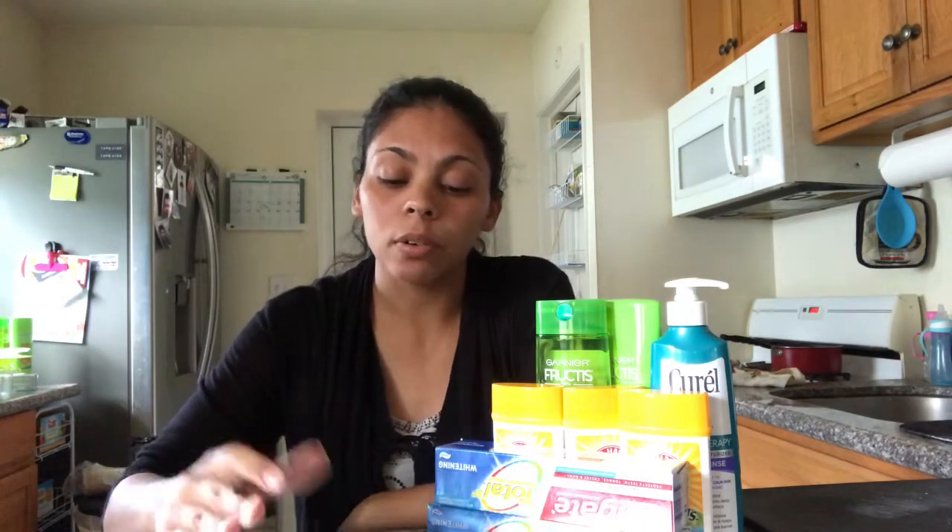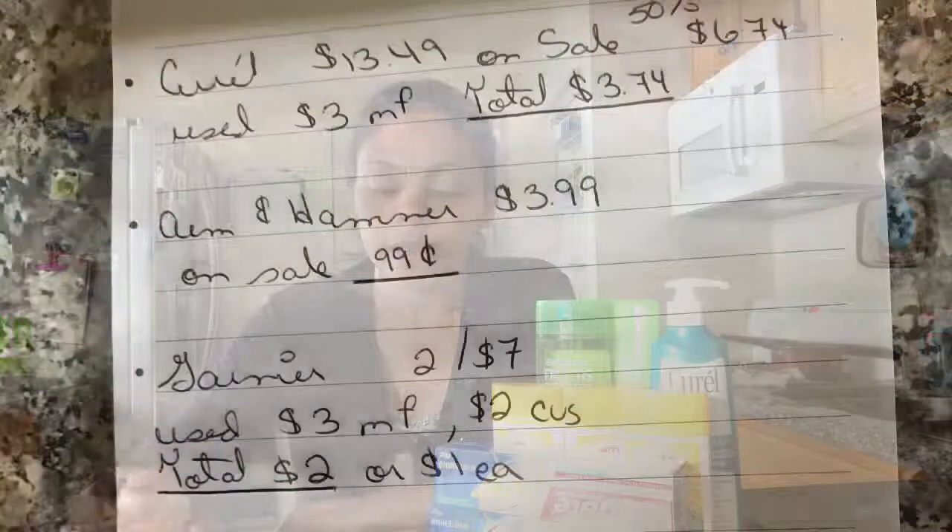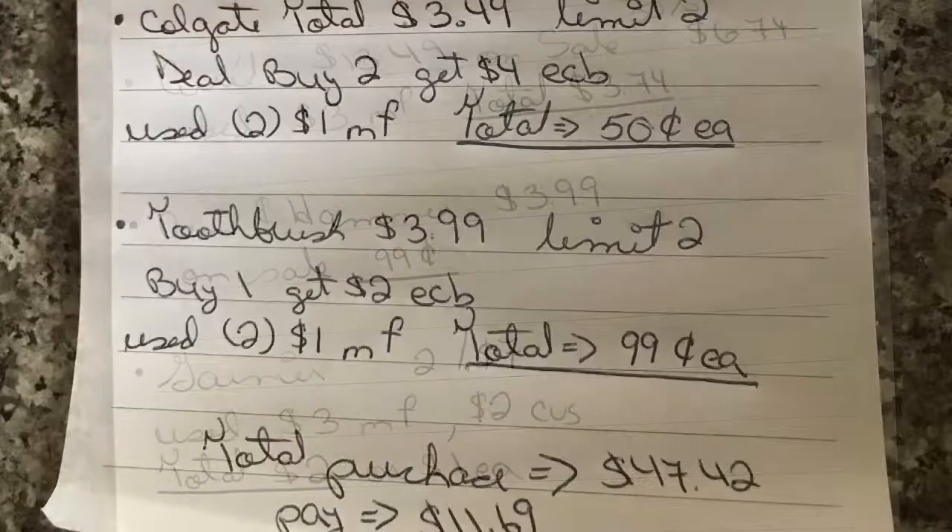These are just examples of what you can save if you take a little bit of time to get those coupons organized and go to the store to calculate everything. I'm telling you, it's worth it — you will save a lot of money. Hopefully you like it, give it a thumbs up, subscribe for more videos, and hopefully you get motivated to start saving money.